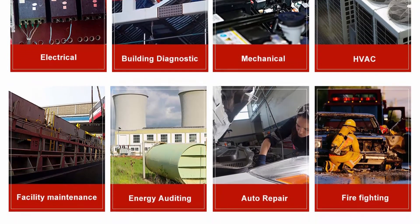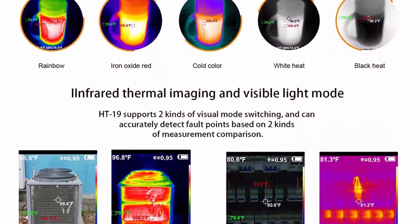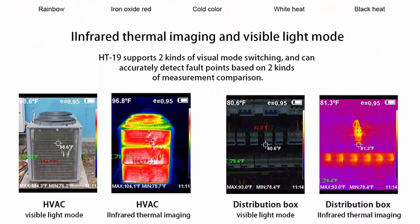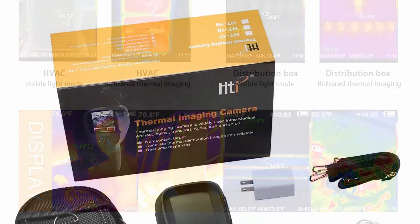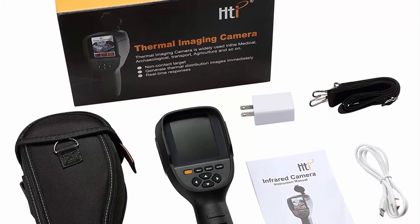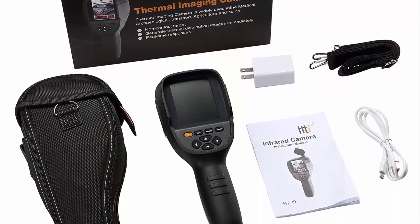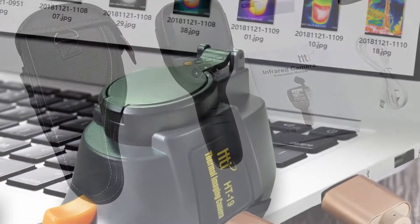Five color scale palettes make readings more useful and easier to visualize. Choose from rainbow, iron red, cold color, black and white, or white and black. The 3.2-inch color display screen makes work faster and more accurate. Get jobs done right in less time thanks to the excellent integration of surface temperature and real-time thermal imaging.